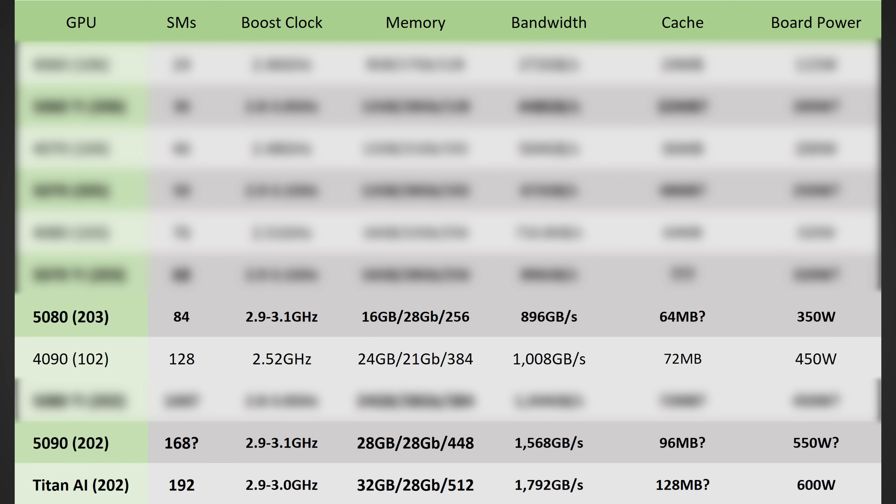This is huge news because a ton of information was dropped that changes everything from the actual specs of the card all the way to the release date. Looking at the updated specs, we're talking about 30 to 50% more cores on the top models when compared to the 4090, and clock speeds, memory, and everything like that should be the same. However, it's sounding like 550 watts for the 5090, up from 450 on the 4090, and 350 watts on the 5080, up from 320 on the 4080.